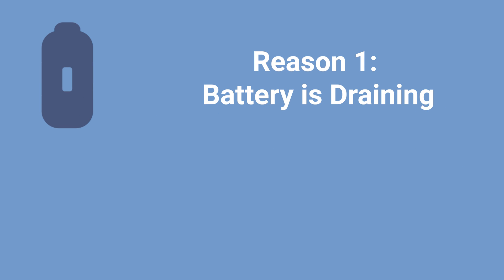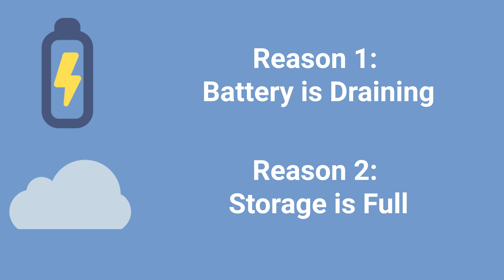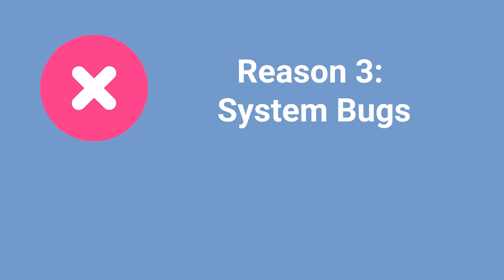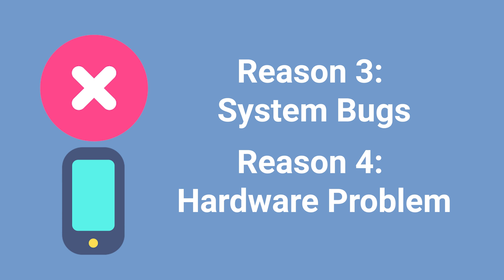There are several reasons. Reason one: your iPhone's battery is draining — maybe you have used your iPhone for a long time and battery capacity decreases. Reason two: your iPhone storage is almost full, which is also among the underlying causes. Reason three: system bugs, older iOS, or unexpected app issues. Reason four: hardware problems, such as a bad battery or other flawed power components.